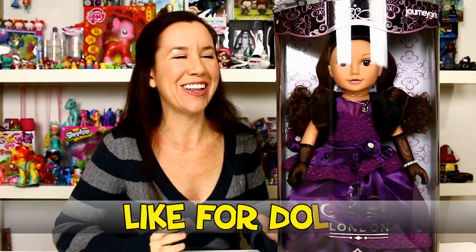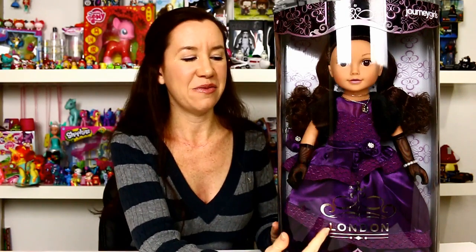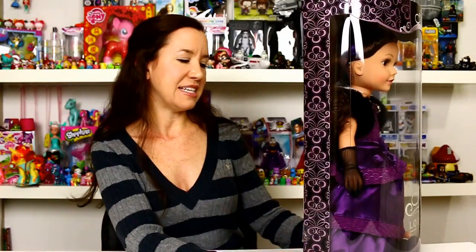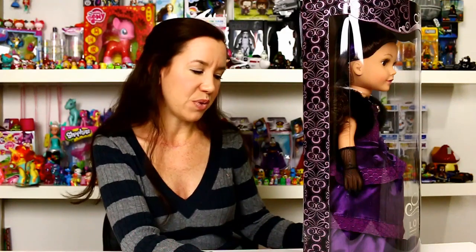Hey guys, it's Holly and today I'm going to be showing you my Journey Girls doll. This is Michaela and she is from the 2014 Holiday Collection. As you can see she has the purple and black gown and accessories, and that is also carried into the box color, so you've got the black and purple box. On the front it says London with a little crown and decorative swirls. On the back of the box it says Michaela joins the Journey Girls for a sparkling 2014 holiday season in London. This culinary lover celebrates the occasion in royal style with her grand purple gown and luxurious accessories.